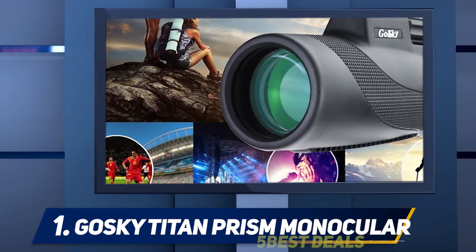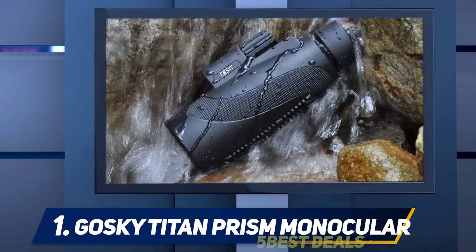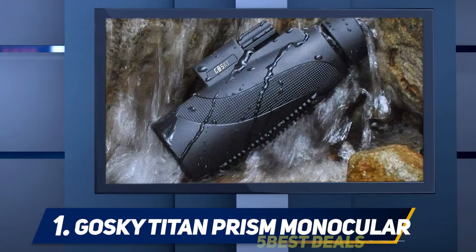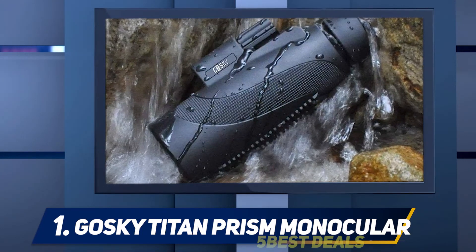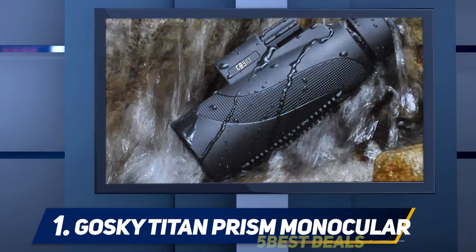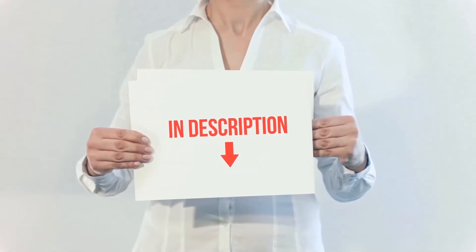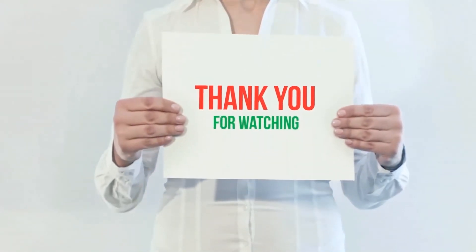You can even use it without a tripod and still get crisp images. If you are craving a hassle-free excellent optical experience but are on a tight budget, this should be your top pick. Product links are included in the description — check them out for more information and the latest price.